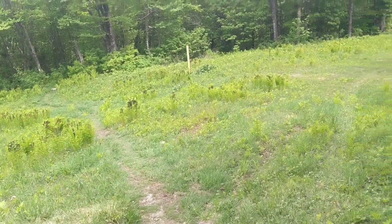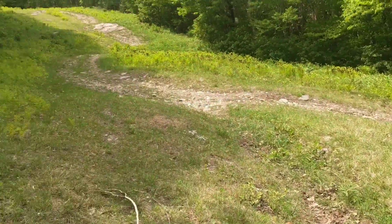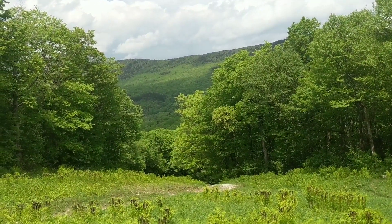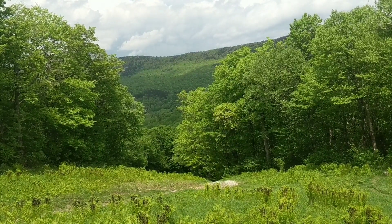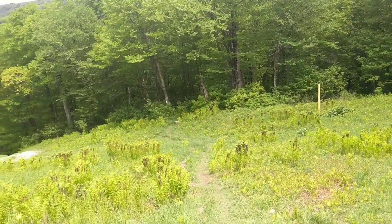Coming down toward the lake you cross several ski runs, which is pretty cool. Once you get toward the bottom you get to see how tall these mountains really are. Ski run goes down there, Long Trail goes straight ahead.